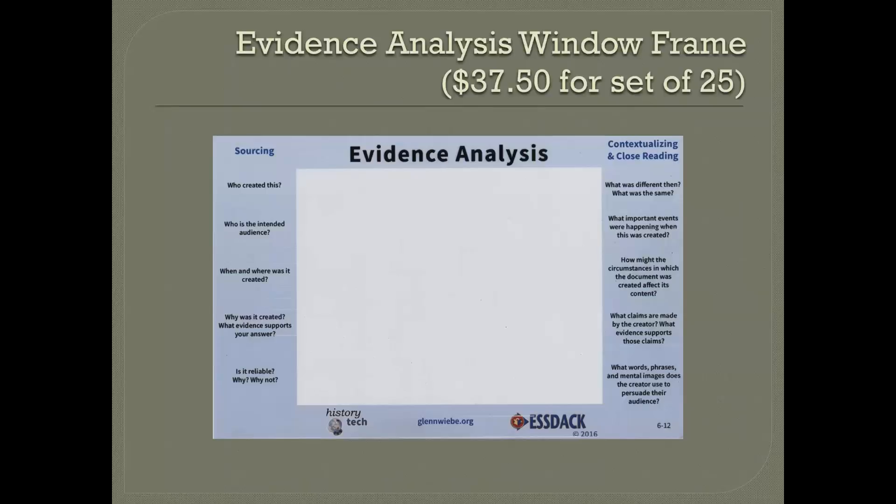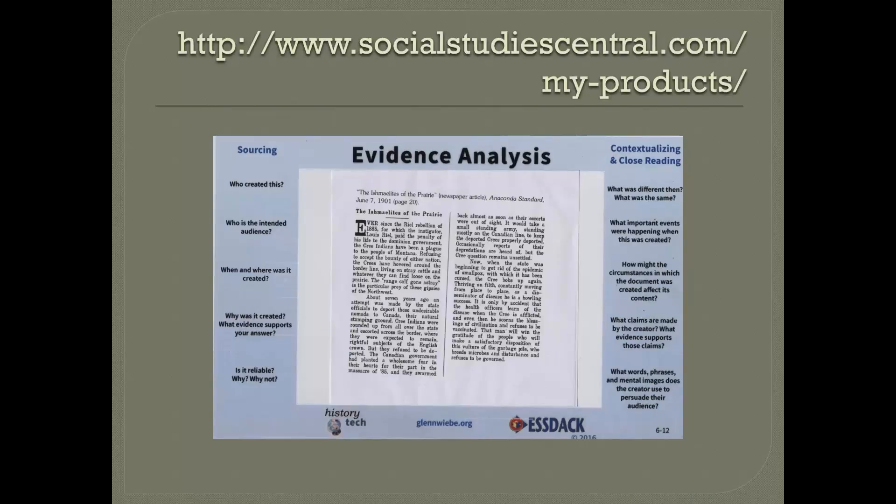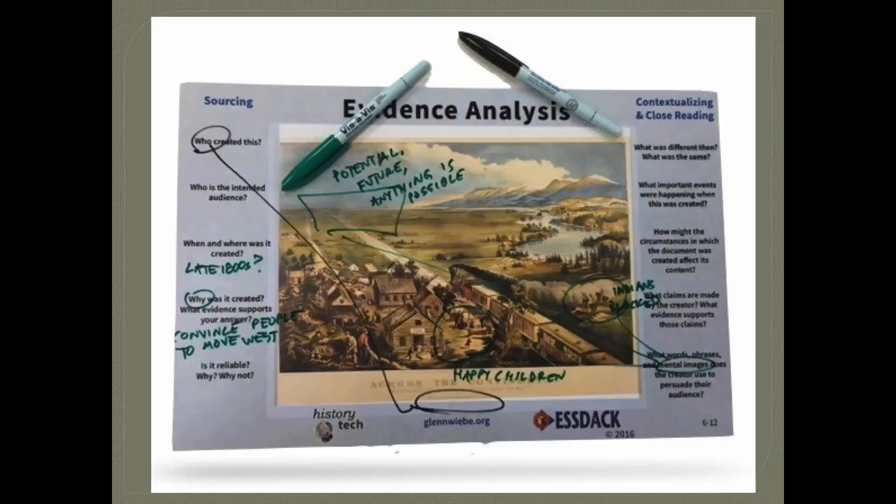I also found something that really takes those two models and puts it into this really groovy little tool. It's a plastic frame — the middle is clear plastic so you can see it has the sourcing questions on the left, who created it and who's the intended audience, and then the contextualizing and close reading questions on the right. The document goes in the middle. You can write on it with dry erase markers — circle things, underline, draw arrows — and kind of work with the document on this transparency. Here's an example of how you might do that, and then it just erases.